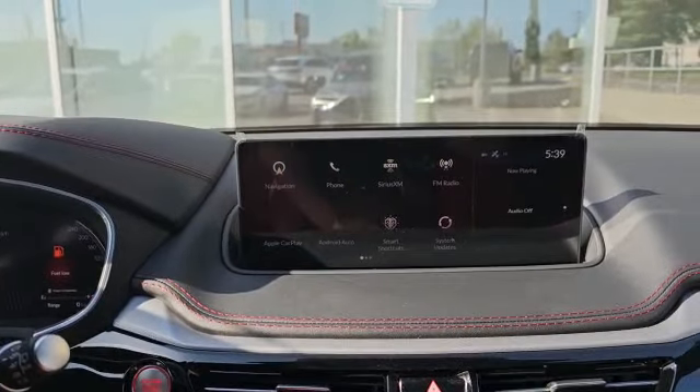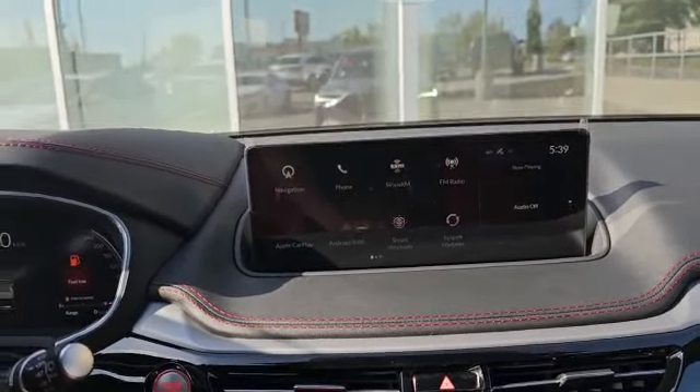This is how the infotainment system looks. The vehicle also comes with navigation, Apple CarPlay, Android Auto, and also XM satellite radio.